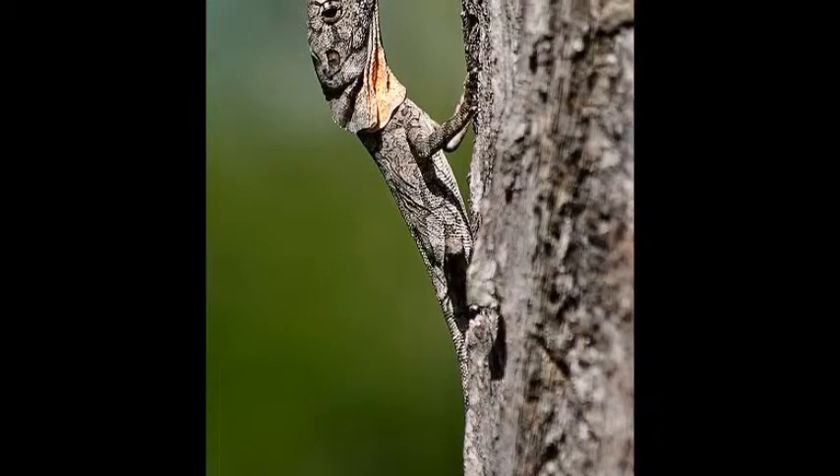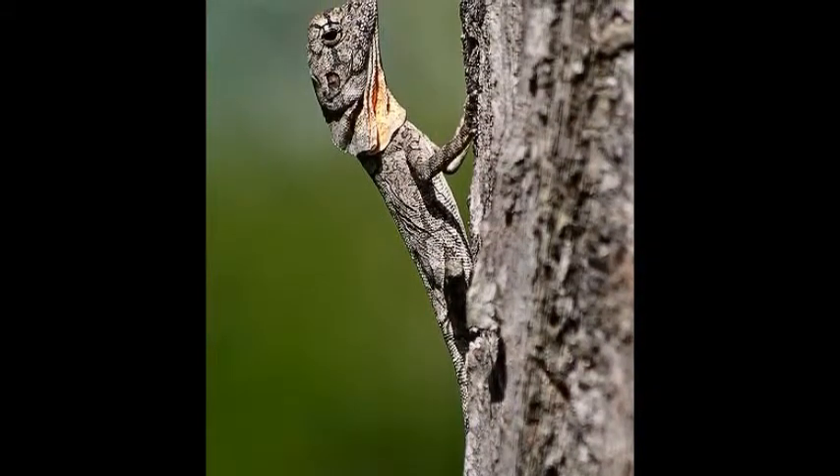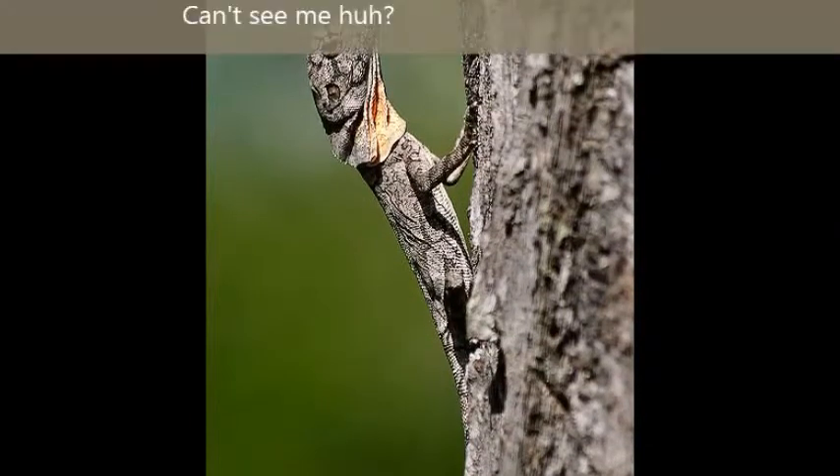The frilled-neck lizard has very good camouflage skills. It blends in with trees, grass, and sometimes leaves. Uh oh — where did it go?